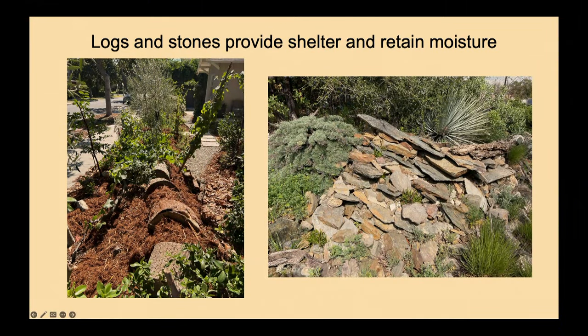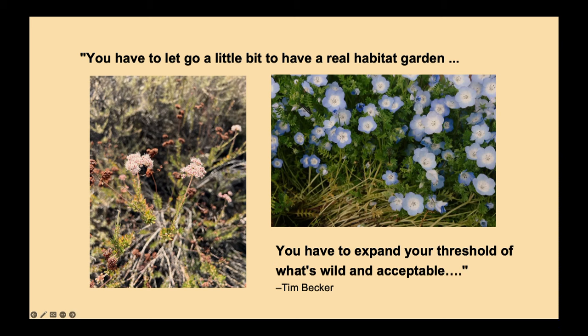On the right is a native plant garden in Long Beach — he created a slag pile to plant on, just to create some variation. We're used to flat yards because of lawn maintenance, but with a habitat garden there's no reason you can't create little hills and plant on both sides. You have to let go a little bit to have a real habitat garden, says Becker. You have to expand your threshold of what's wild and acceptable.